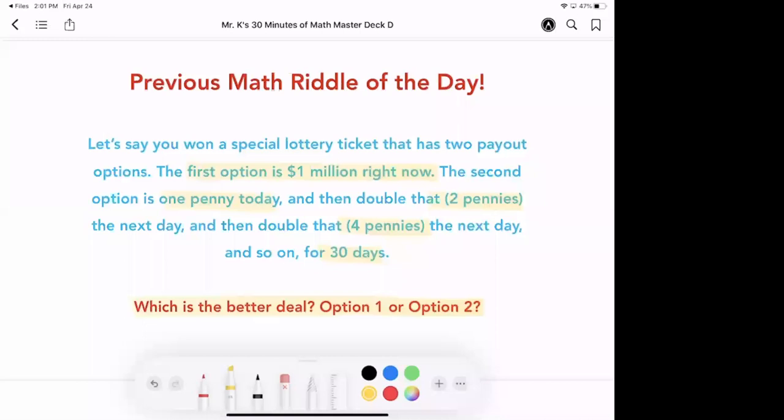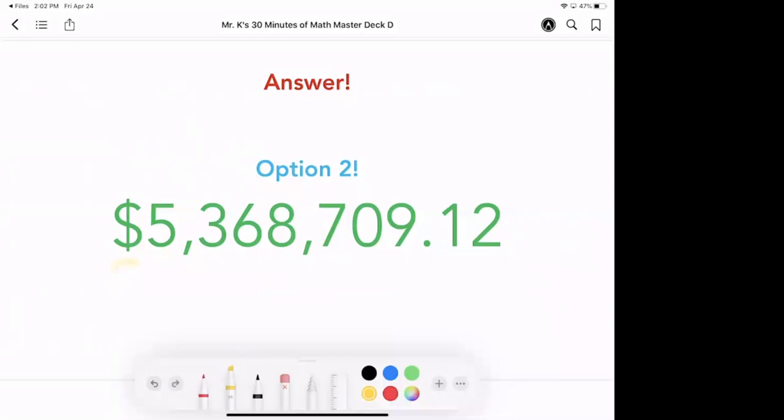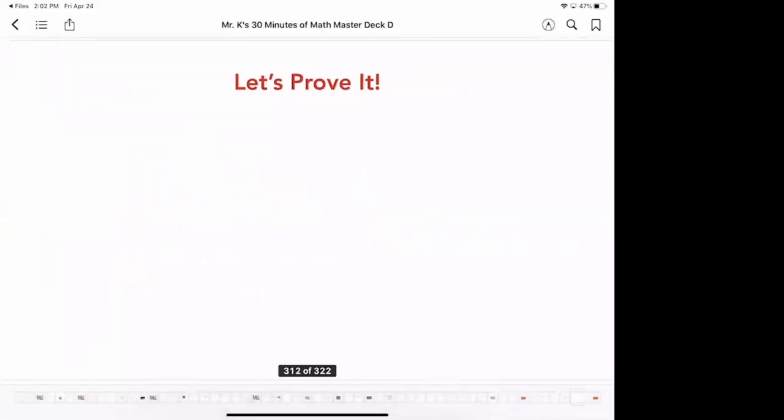I'm curious if anybody gave this some thought or maybe tried to work it out mathematically. I see a few folks writing in option two. Let's see how it turns out. Option two it is! If you take option two, you're going to wind up with over $5 million. It's pretty incredible to think about, starting off from one teeny little penny. Let's prove it, because that's quite the claim — that in 30 days you would go from one penny to over $5 million.